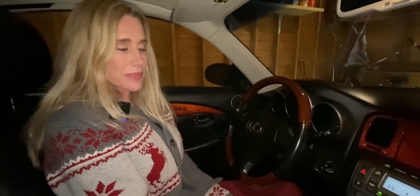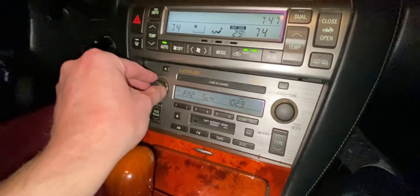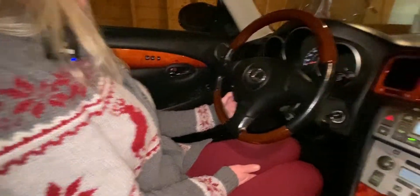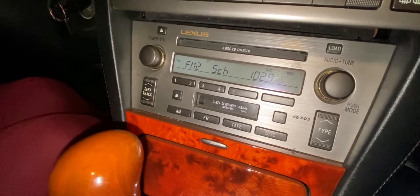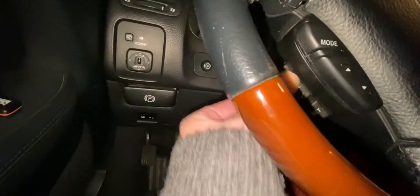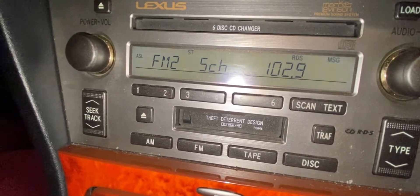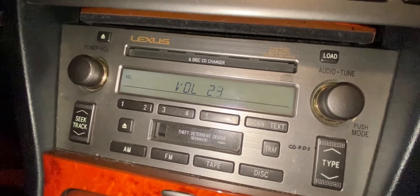We have something we have to figure out, which is the volume on the steering wheel. We'll turn this on. Now try the steering wheel volume - turn it up and down. It's not working. I'm betting you're not even touching the right button. Now turn it down. It's not even turning down. All right, that's a problem. We have a problem with the volume buttons on the steering wheel - they don't work. I'm thinking it's battery related.